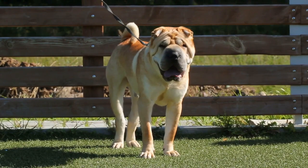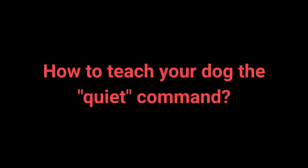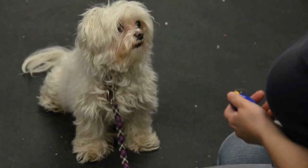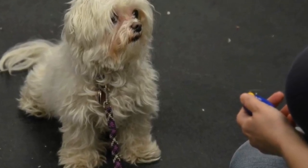Once your dog understands the speak command, you can begin teaching them quiet. Tell your dog to speak and praise them. Say the speak command again. As your dog is barking, say 'quiet' with a louder tone of voice to attract their attention. Once the dog stops barking, reward with a treat and praise. Repeat the previous steps. I advise changing up the number of times you say the speak command before saying quiet to keep the dog motivated.